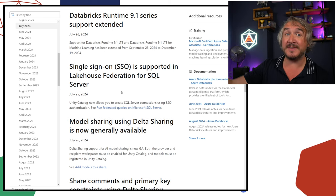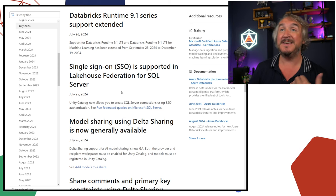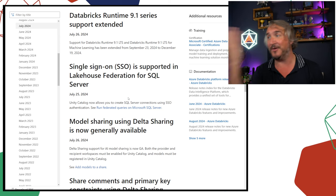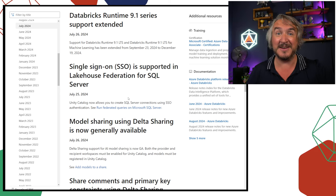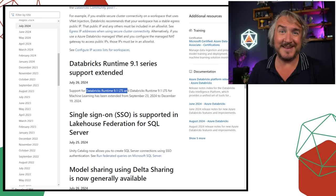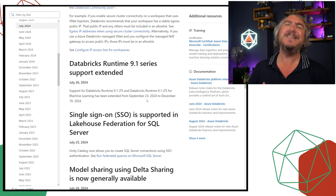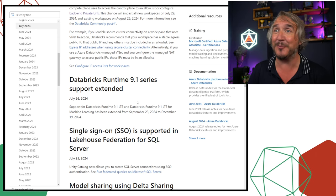Single sign-on for Lakehouse Federation SQL Server is now available. If you've attached a SQL Server via Lakehouse Federation, you can use SSO so that people's Entra authentication flows all the way through to the SQL DB — it can just use single sign-on and pass that through, which is very cool. For some reason 9.1 support has been extended, but if you're still on 9.1, stop it — that is ancient and you're not getting any of the modern Databricks benefits.